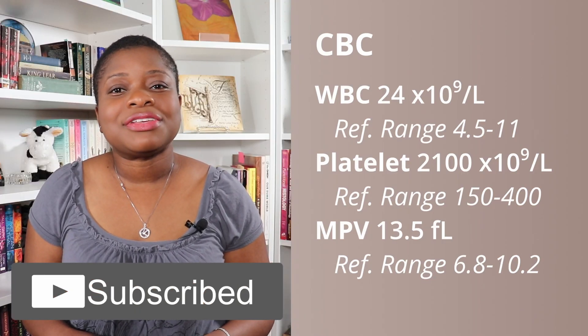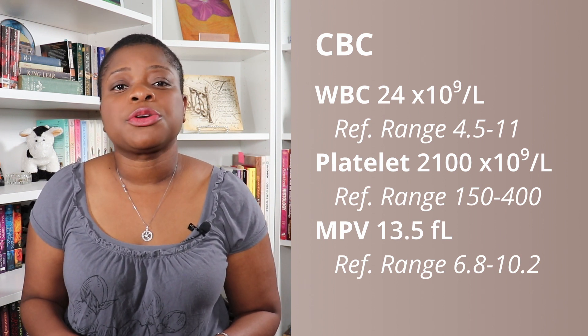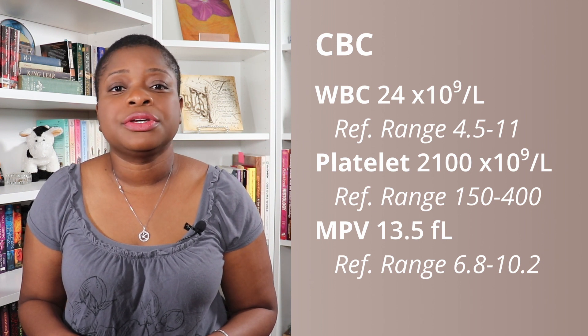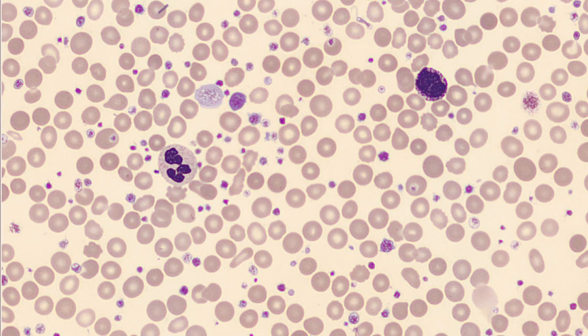So today, let's say we have a CBC with a WBC of 24, the RBC parameters are within their reference ranges, and the platelets are 2100 with an MPV of 13.5. The blood film looks like this — a sea of platelets, and some of them large and giant. As a note for those of you new to the microscope, having a platelet count over 1000 is very noticeable, and you can tell even without the CBC results.